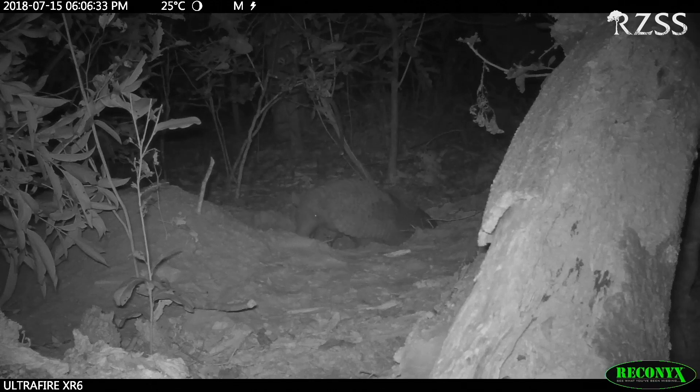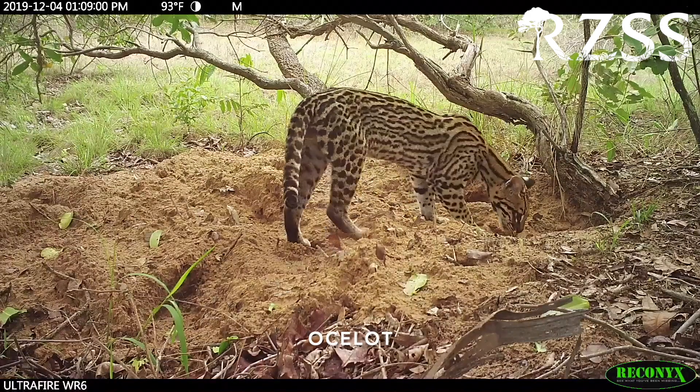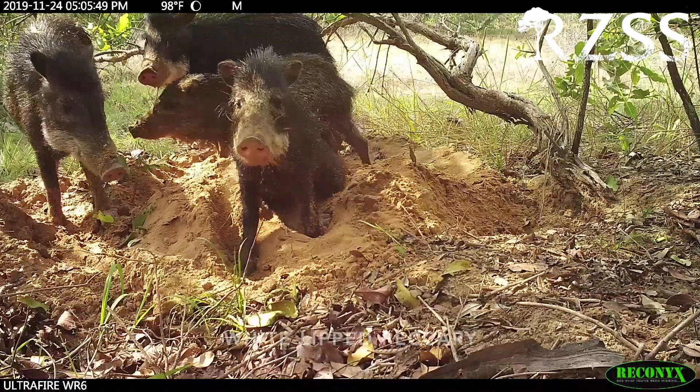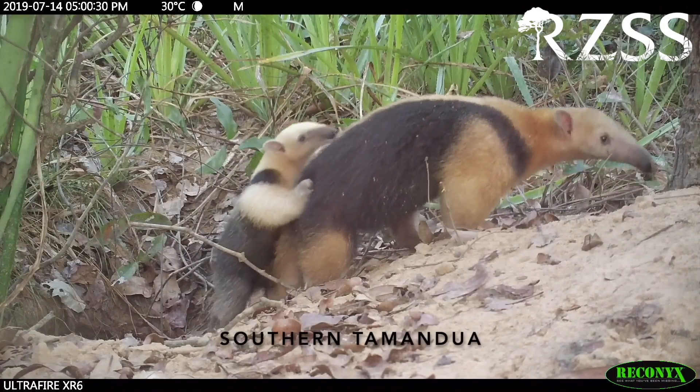They also learned that giant armadillo burrows were performing another important function. We've been able to document and describe one of the most fantastic roles of giant armadillos in the ecosystem — giant armadillos provide an important ecosystem service to the community of animals that they share the habitat with. They dig these burrows and spend all day deep underground, then at night go out to forage on ants and termites. Most often than not, they will abandon that burrow and go to another one, and these burrows are then used by other species. We have documented over 70 species using giant armadillo burrows.